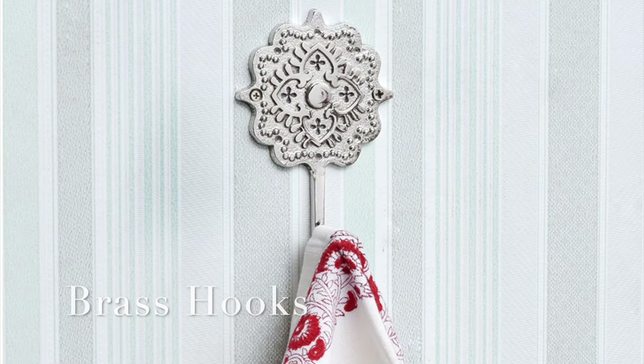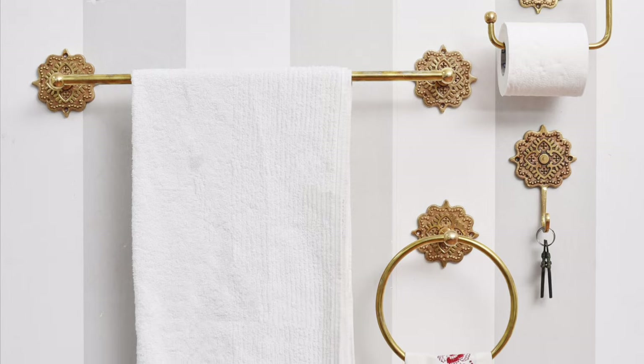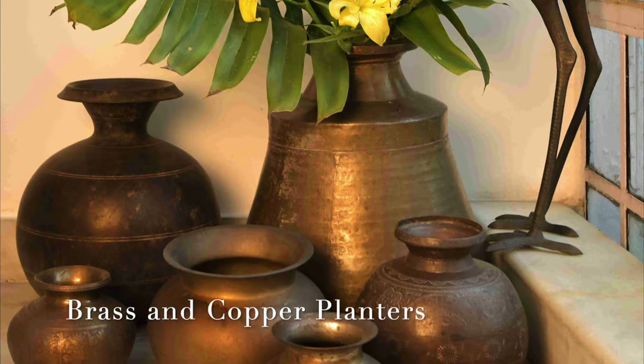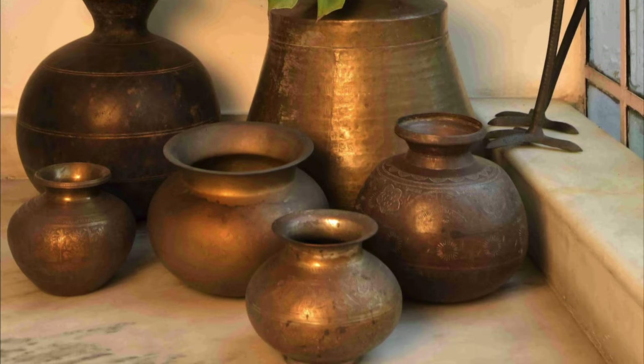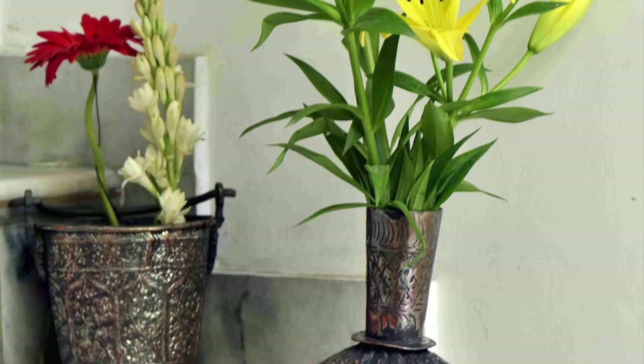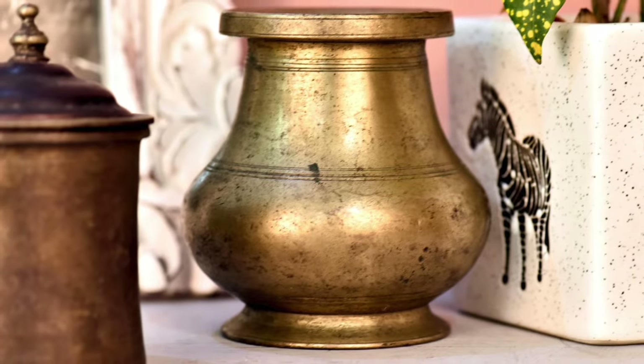Use brass hooks in your home as well as at hotels and hospitals, as these surfaces are beneficial for preventing the transmission of the coronavirus. Use brass planters, thalis, and pots in your home to ward off the coronavirus. Utilizing brass and copper in your home or any other setting will help you fight the contagious coronavirus and improve the appearance of your place.